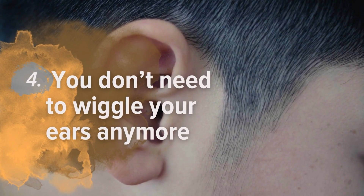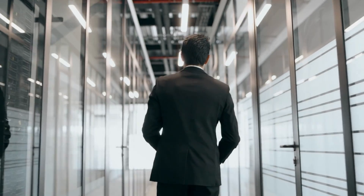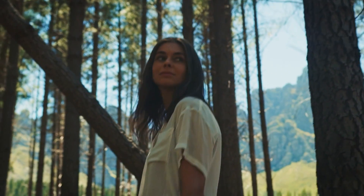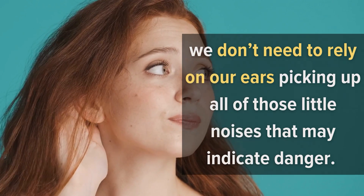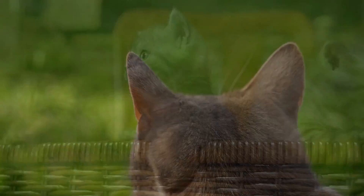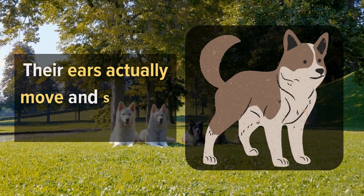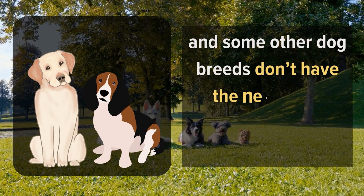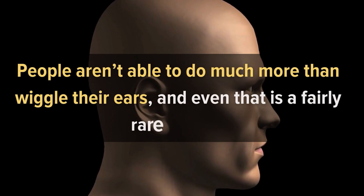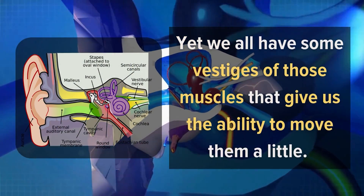Number 4: You don't need to wiggle your ears anymore. It is interesting to watch someone who can wiggle their ears, but this is a rarity among humans. Since we now walk upright, we can far more easily turn and look around, meaning we don't need to rely on our ears picking up little noises that may indicate danger. Think about cats, dogs, and rodents — they all stop and perk up their ears when they hear various sounds, their ears actually moving and standing up. People aren't able to do much more than wiggle their ears, and even that is fairly rare. Yet we all have some vestiges of those muscles.